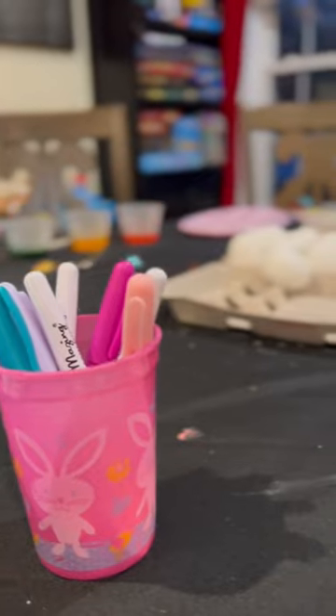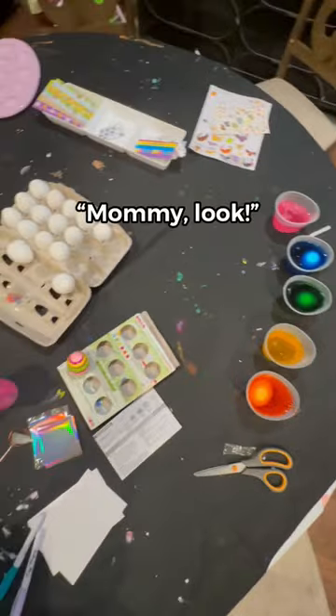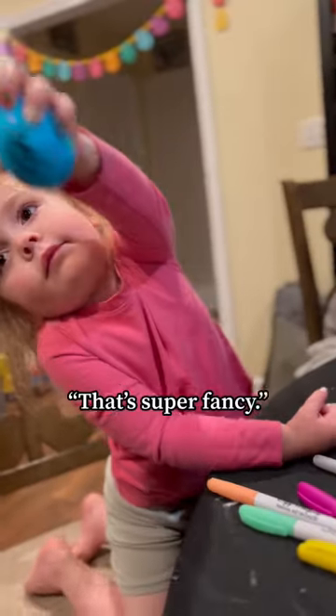We dyed eggs, because all my kids love the spinny egg thing. You look so fancy. That's super fancy.